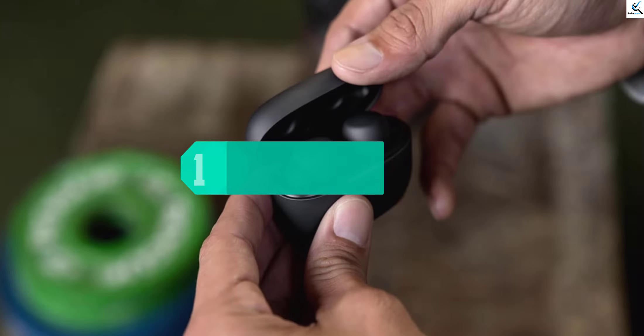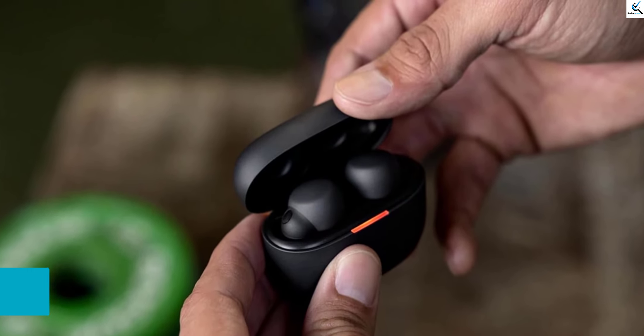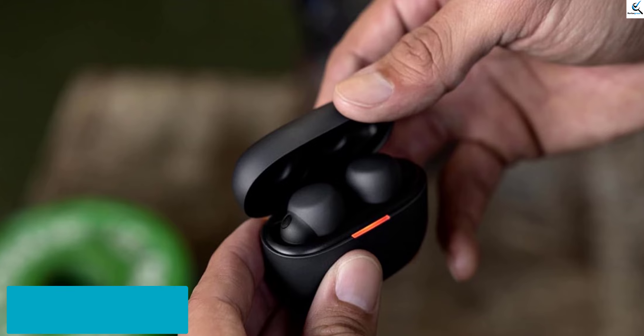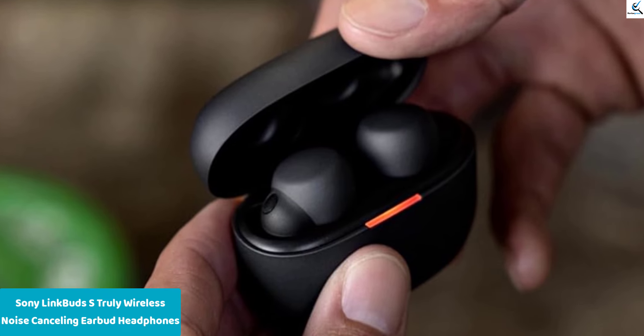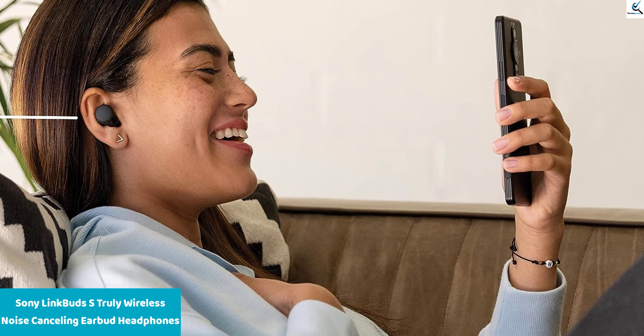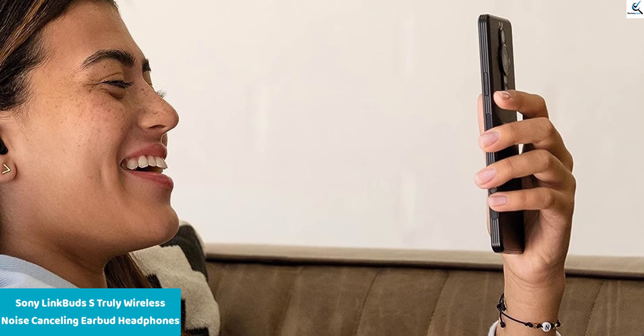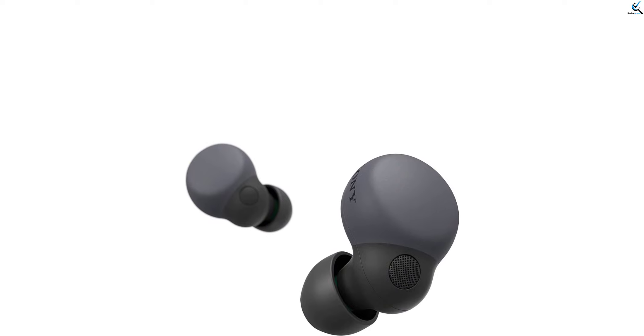And finally at number 1, Sony LinkBuds S Truly Wireless Noise Cancelling Earbud Headphones. The Sony LinkBuds S redefine wireless listening with their Truly Wireless Noise Cancelling technology in a sleek black design. Featuring Alexa built-in, these Bluetooth earbuds offer seamless compatibility with both iPhone and Android devices. Enjoy immersive sound while minimizing external distractions, thanks to the advanced noise cancelling feature.